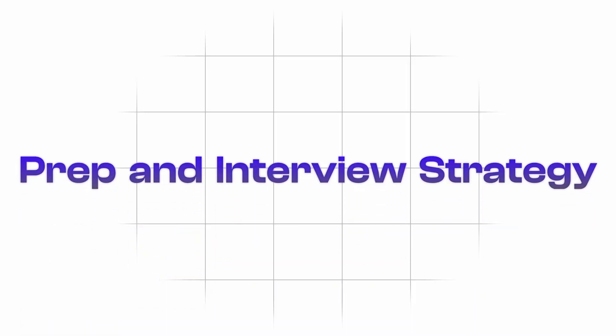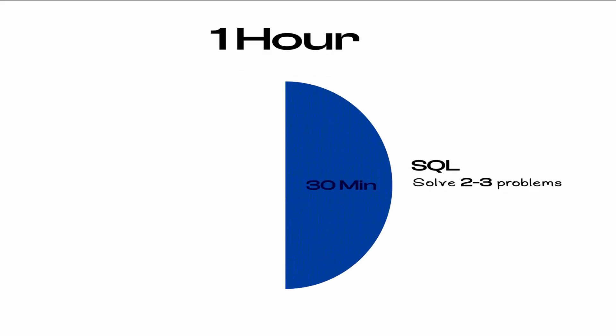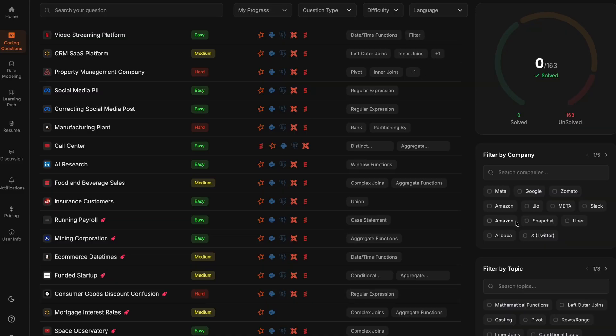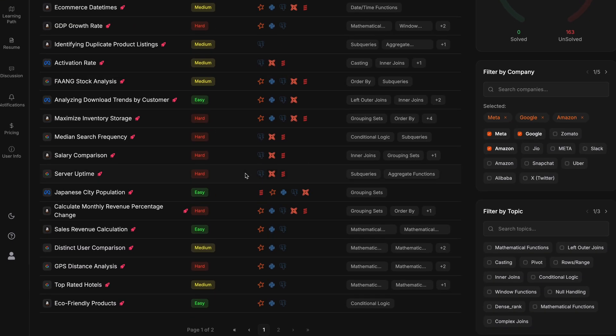Now the final section: preparation and interview strategy. First, this is a marathon, not a sprint. If you put in five hours one day and then forget about it for the next four days, that's not how you master Python and SQL. Dedicate one to two hours every day. Split that hour as 30 minutes on SQL solving two to three LeetCode problems, and 30 minutes on Python or DSA with one LeetCode problem per day, really breaking down optimal solutions. Also, filter questions by company — if you're applying to Meta, Amazon, or Google, filter specifically for those on platforms like DataVidya and LeetCode.